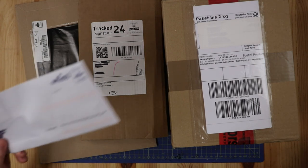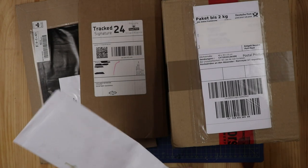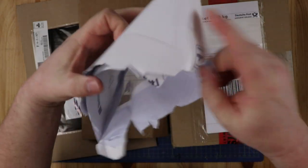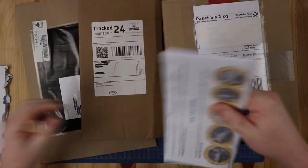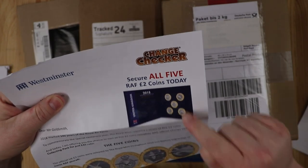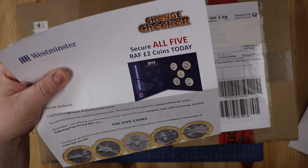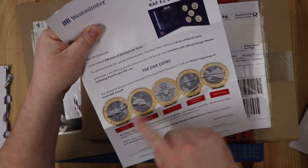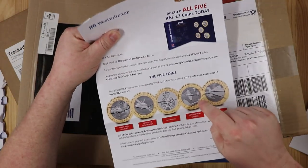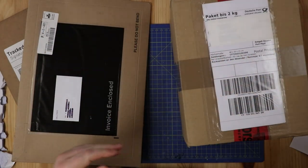There's lots of goodies here. I'm not sure why I've got a Westminster letter but let's find out because there's definitely no coins in there. Obviously something they're trying to sell me. I was searching for this set of five RAF coins and I couldn't find it on their website, so I bought them individually. I'm hoping that's what's in here. But I bought them individually and now they're sending me the set that's probably cheaper. God damn you.